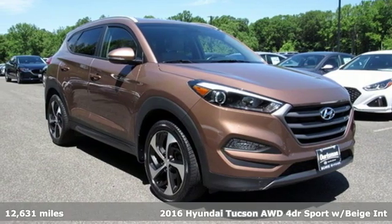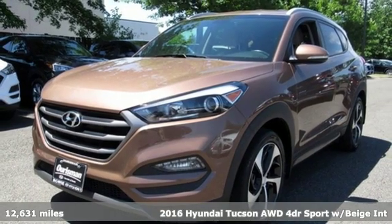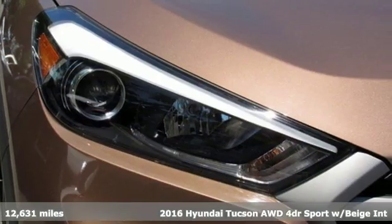It's a 2016 Hyundai Tucson. Challenging convention to find a better way — it's the Hyundai way. And get ready for an impressive combination of features.